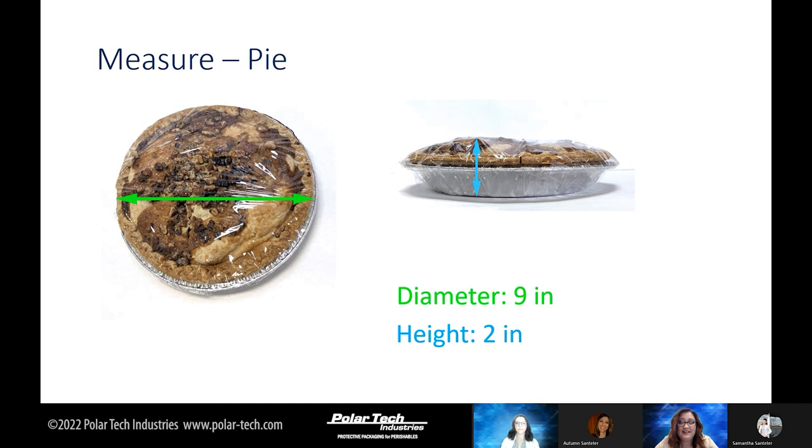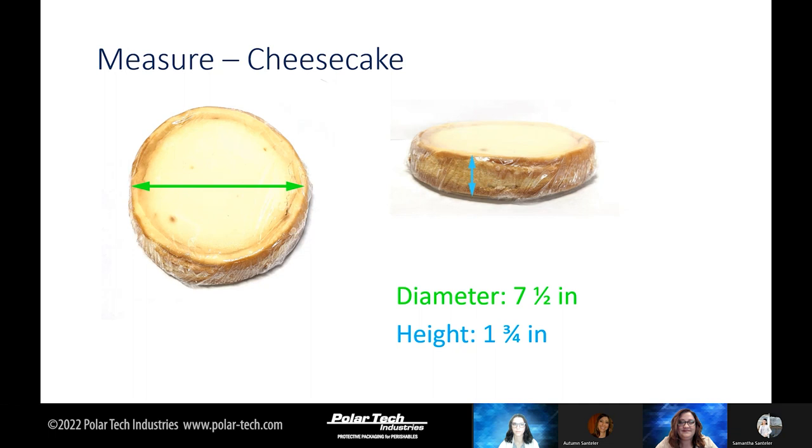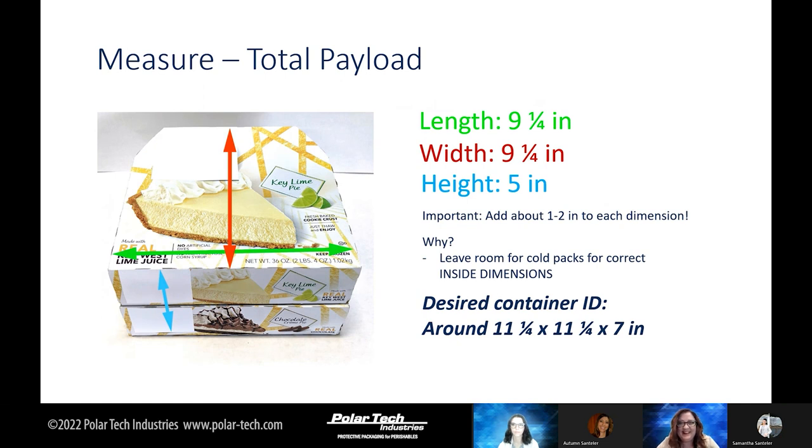Here's our first pie — an apple pie. It looks delicious. The diameter is 9 inches and the height is 2 inches. The height is not standard all the way across the pie; you will measure from the highest point — that is your best rule of thumb. Next, we have a cheesecake: diameter is 7.5 inches and the height is 1.75 inches. When shipping two pies together, the length is 9.25, the width is 9.25, and the height is 5 inches because each pie is 2.5 inches. It is very important to add 1 to 2 inches to each dimension to leave room for refrigerant. Our desired container inside dimensions will be around 11.25 by 11.25 by 7.